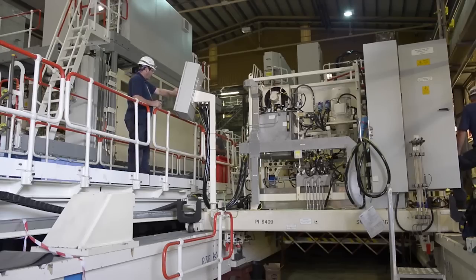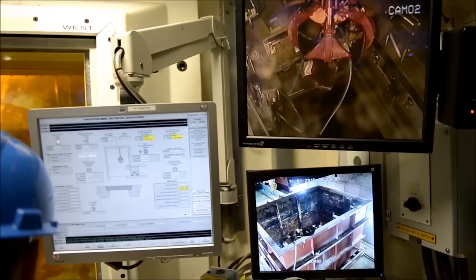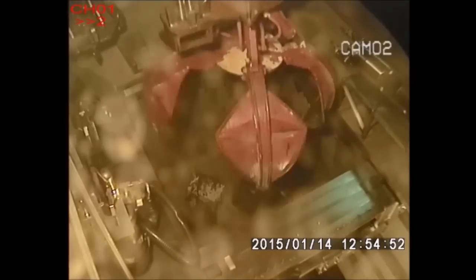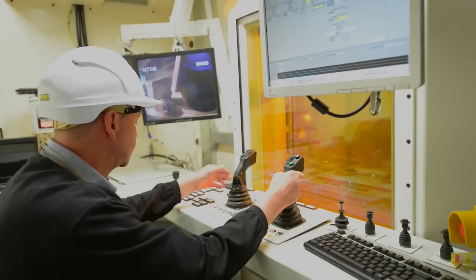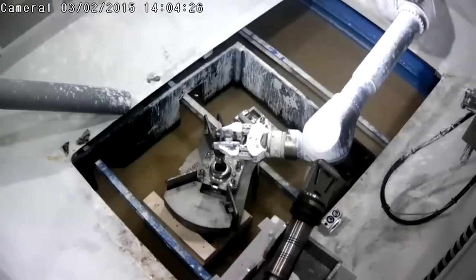These machines have been tested extensively at the manufacturer's works. Most of the moving parts have been endurance-tested thousands upon thousands of cycles to give us confidence they've got the life. Maintenance on these pieces of equipment, whilst not impossible, is very difficult in many cases. And to get the sorts of availabilities we're looking for, we need to make sure we're putting in tried and tested technology.